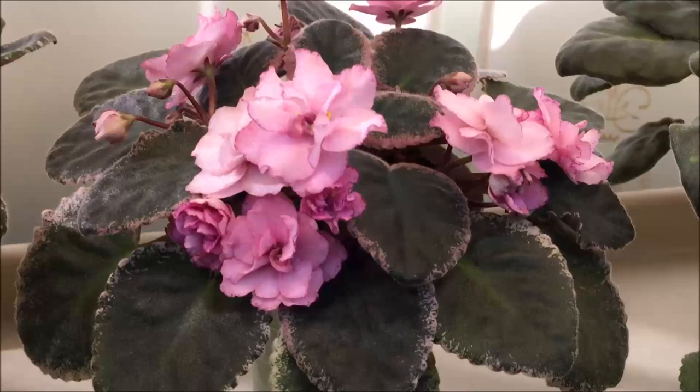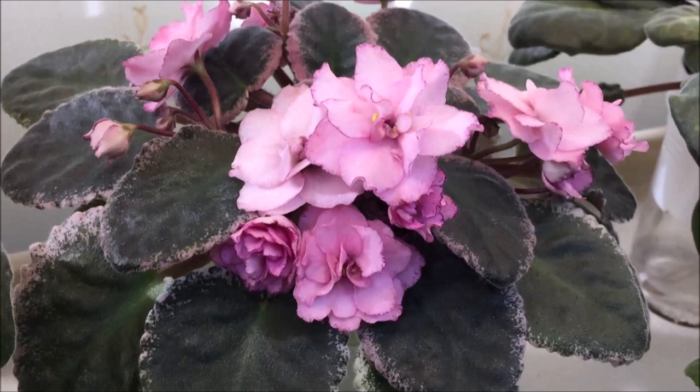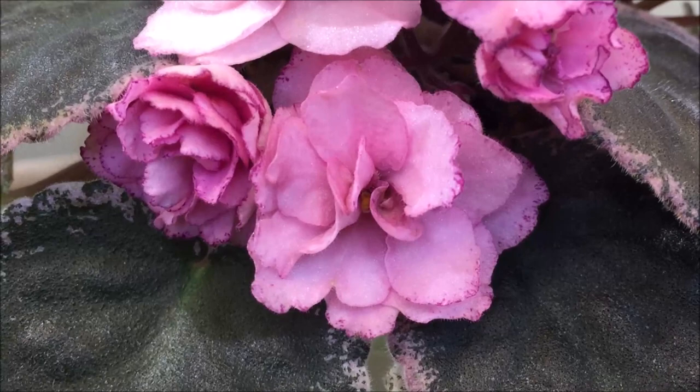Here is one of my favorite Cajuns, Cajuns Dixie Pride by Belinda Thibodeau. It has beautiful variegation on the leaves, and the blooms are double with thin raspberry edge and some raspberry fantasy specks around the petals.